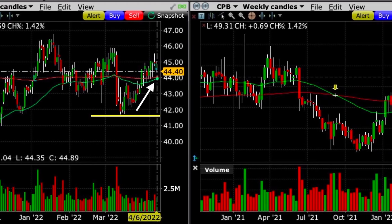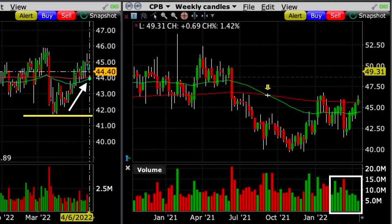Looking over the weekly chart, I noticed that over the past several months there had been a lot of buying pressure in Campbell's Soup. In fact, only one week over the past several months was a red down week.